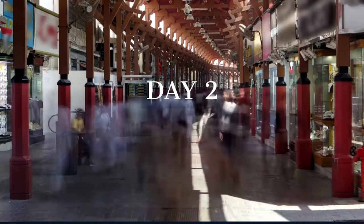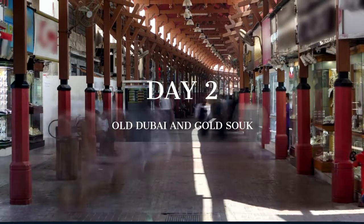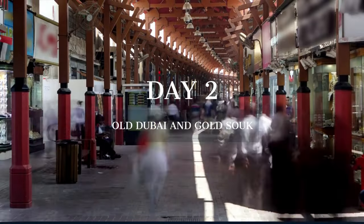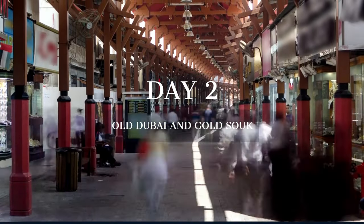On day two, we step back in time in old Dubai, a district where the city's rich history and heritage come alive, and then delve into the glittering world of the gold souk.